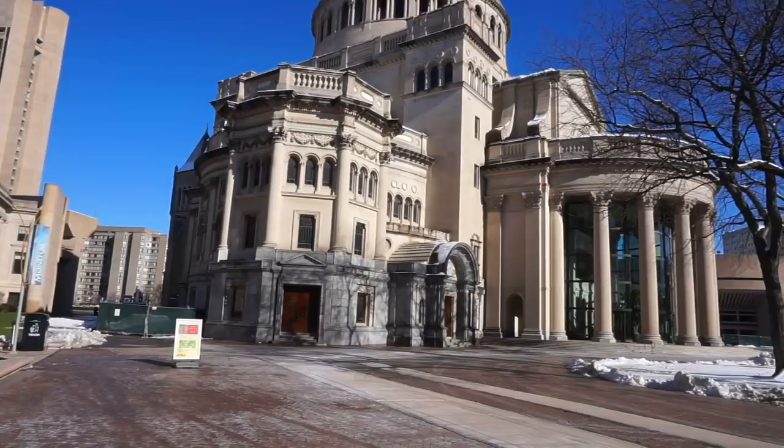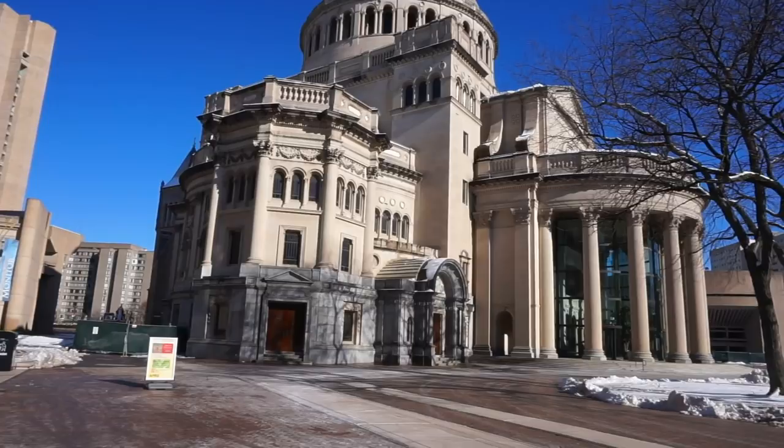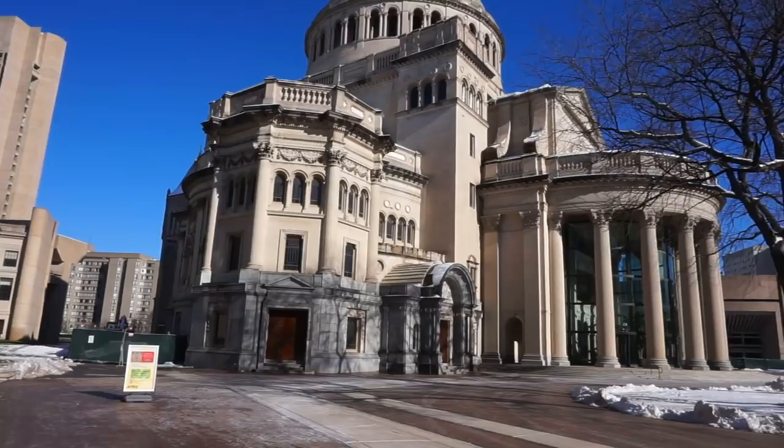Now, before we go inside and admire the architecture of the inside of this spectacular building, first let's admire the outside views with the beautiful blue skies in the middle of the winter here in Boston.